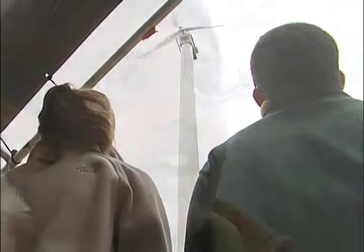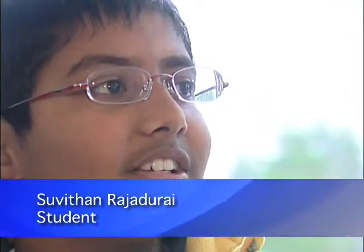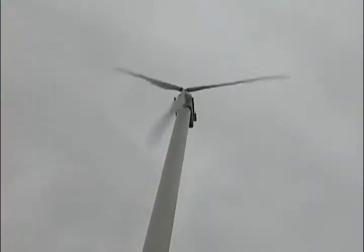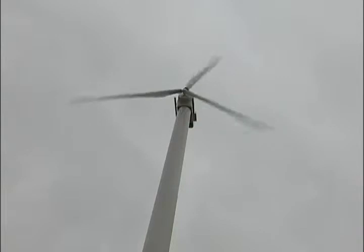A lot of kids are going to see how, with alternative energy and conserving energy, we can do everything we can do today. Because a lot of kids think if you save energy, you can't do all the stuff you can do. But with the wind turbine, we've been able to do everything we have been able to do with normal electricity and oil.